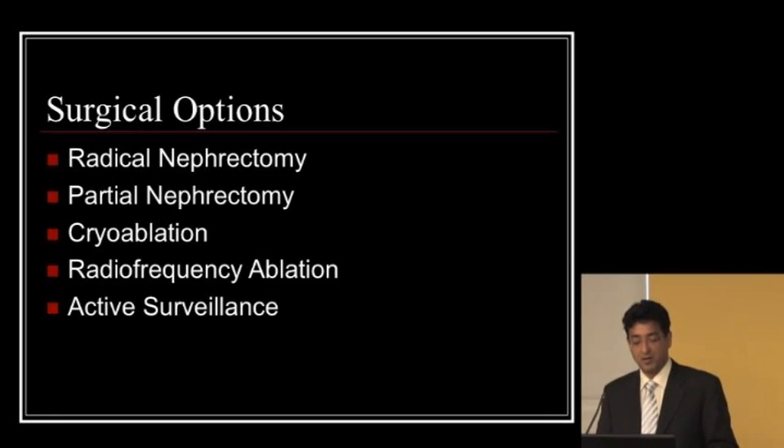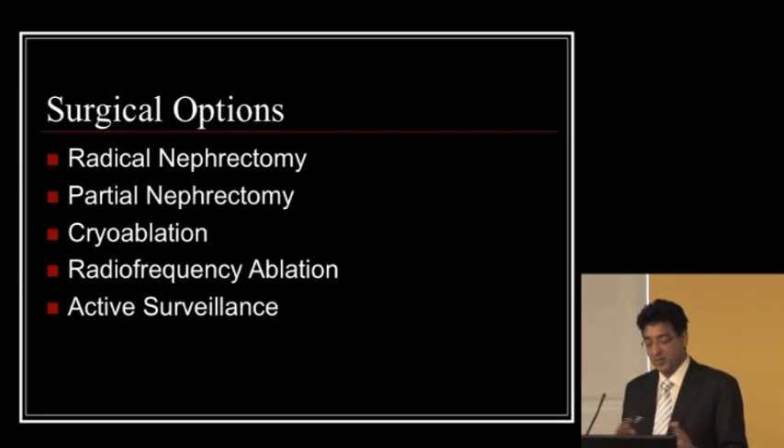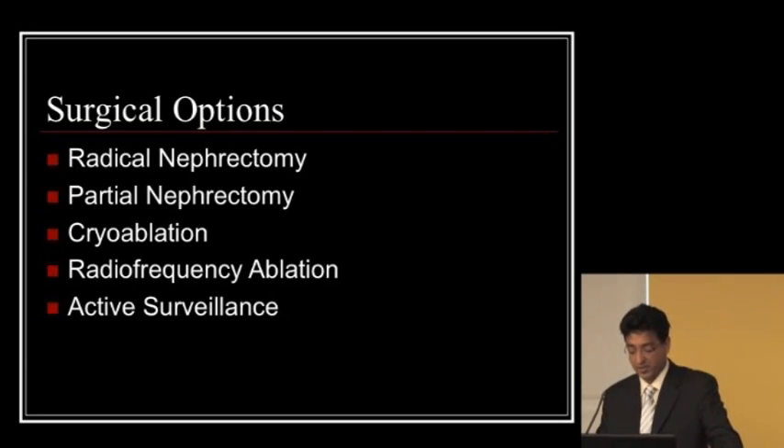In terms of surgery, options include radical nephrectomy — removal of the entire kidney — partial nephrectomy, which removes just the tumor and saves the kidney, cryoablation, which is freezing, radiofrequency ablation, which is burning, and surveillance, which means just watching it. Dr. Jewett is actually one of the pioneers in active surveillance in the world and should be commended for that work.